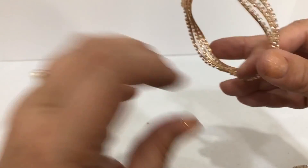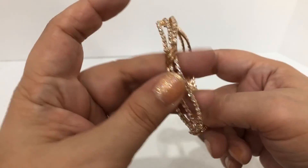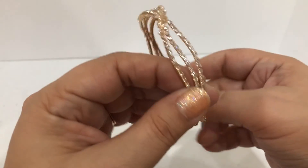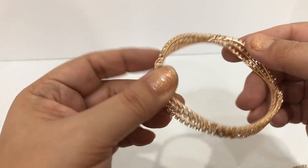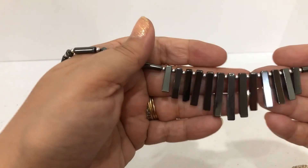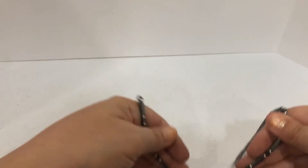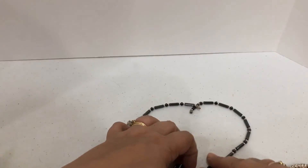Oh, this is pretty — here is a bangle bracelet with lots of rhinestones on it. It actually looks in pretty good shape; I don't see much wear. That's in some good shape. Here's a hematite necklace with a barrel clasp — that's pretty.